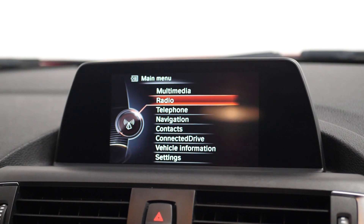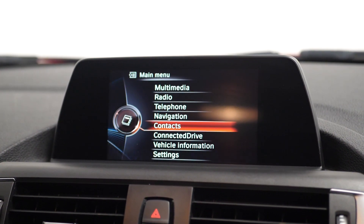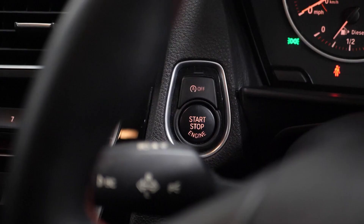Your BMW infotainment system, where you can locate everything from your DAB digital radio, Bluetooth, your satellite navigation, your BMW Connected Drive and your parking sensors for the rear. You have USB and auxiliary input sockets, and your start stop button.